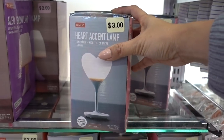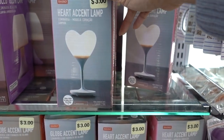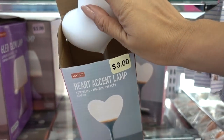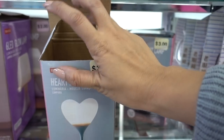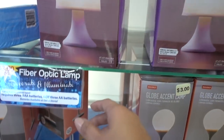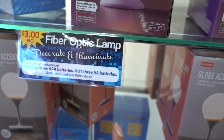These also seem like they're new — heart accent lamps. It's a pretty decent size, I would say. It's like rubber-ish. They have one in the shape of a heart — it's a fiber optic lamp. Decorate and illuminate. It requires three AAA batteries.